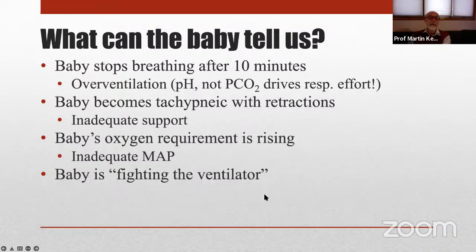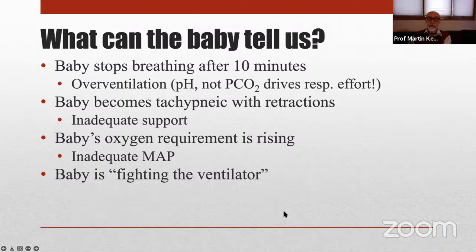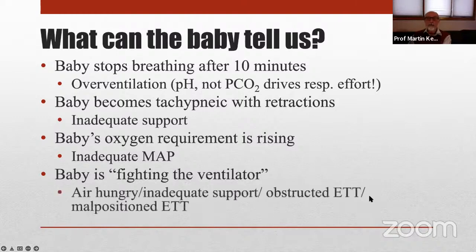My favorite: baby is fighting the ventilator. Some people say, the blood gas is bad because the baby's fighting the ventilator, so let's paralyze him or give him some morphine. Actually, the baby who's fighting the ventilator is struggling for breath — they're air-hungry. They're telling us something. It's either grossly inadequate support, perhaps an obstructed endotracheal tube, perhaps the tube is down in the right main stem bronchus, or the baby's head is turning up against the wall of the trachea. Something is seriously wrong. Look at the waveforms, look at the baby, and correct that. Drugs only mask the baby's response to inadequate support — they don't correct the problem.